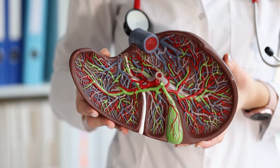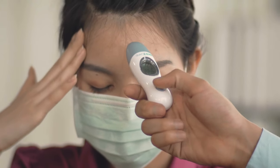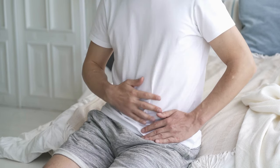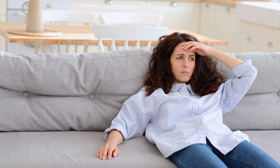Do you want to keep your liver healthy and functioning optimally? People with an unhealthy liver typically experience a variety of uncomfortable symptoms, ranging from fatigue to abdominal pain and jaundice. Fatigue, in particular, is a major complaint among those with an unhealthy liver, as it can cause a debilitating lack of energy that affects daily activities.